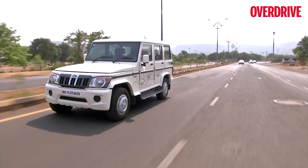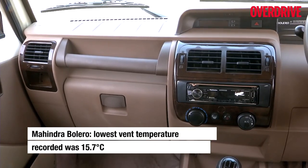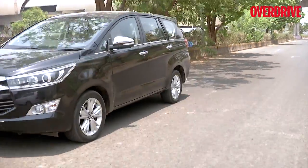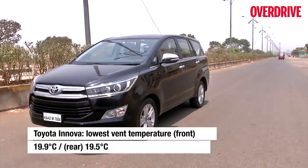A surprising third was claimed by the Bolero — its AC doesn't get climate control and is noisy, but has very effective cooling and circulation. Another surprise was the Toyota Innova, which not only picked off smaller cars like the Brezza but also trumped similarly sized cars like the Hexa.